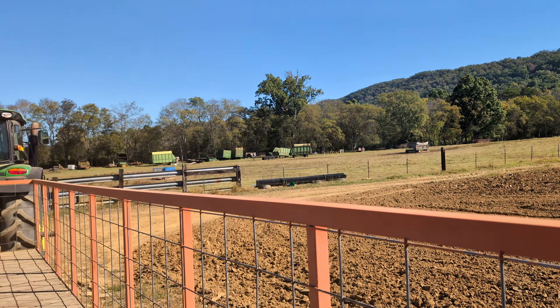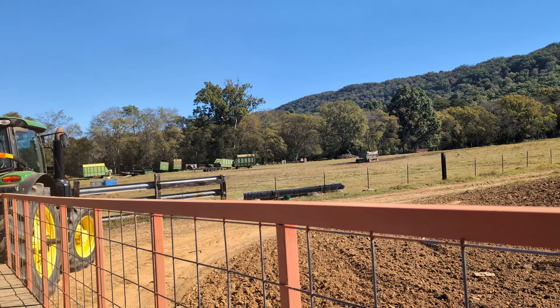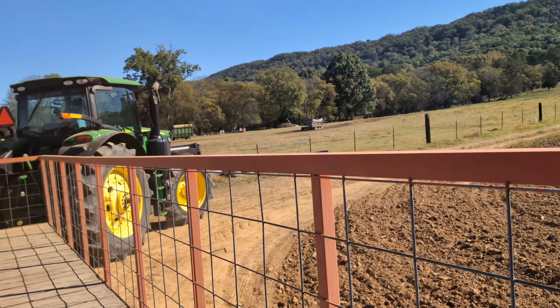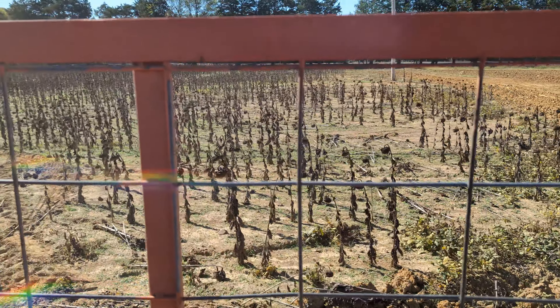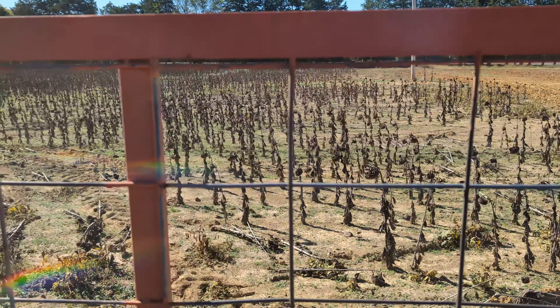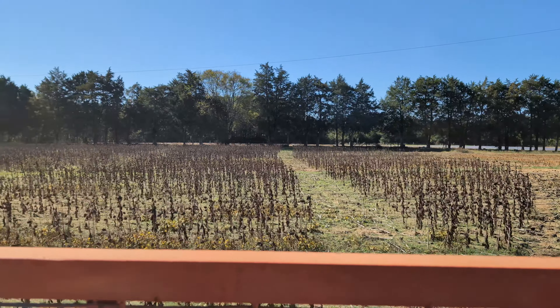What's going on? We're getting pulled by a tractor. Why are we going slow? Because tractors go slow. The tractor took us around the farm and we saw a bunch of dead sunflowers, so I guess they're out of season.